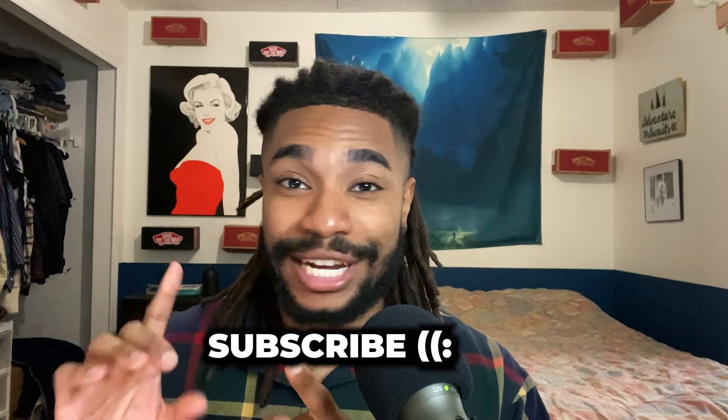If you are finding value in this video so far, please make sure to subscribe for more DoorDash tips and DoorDash news.